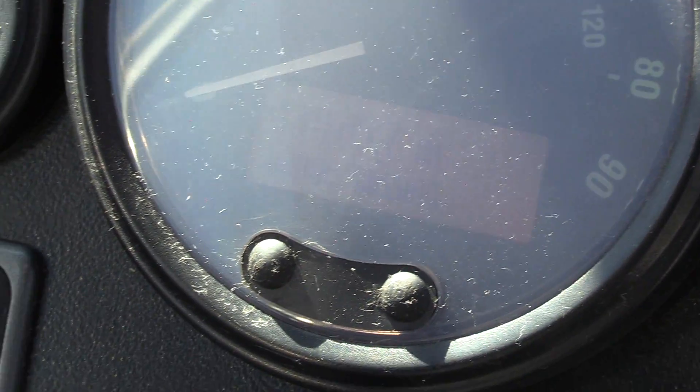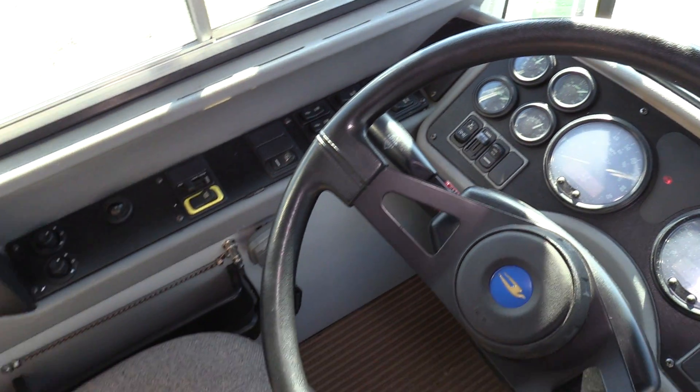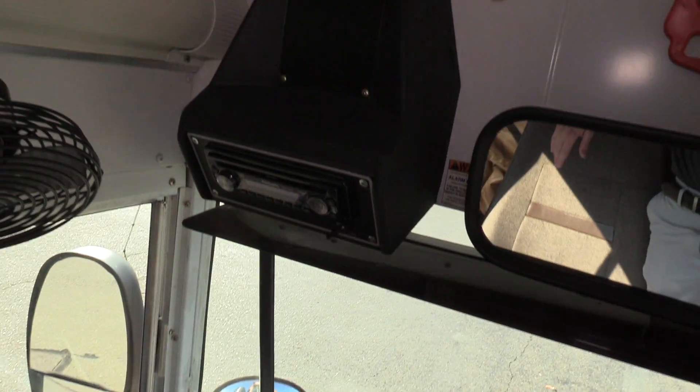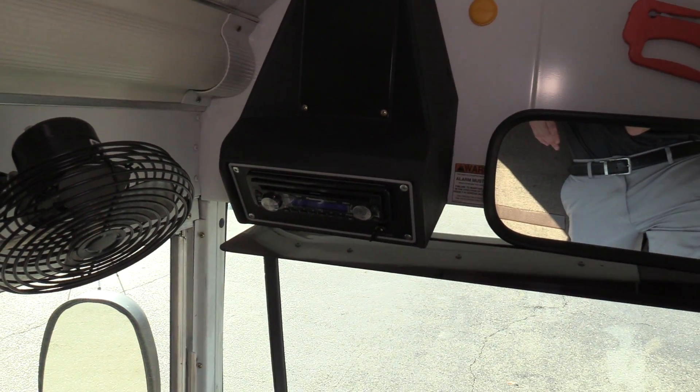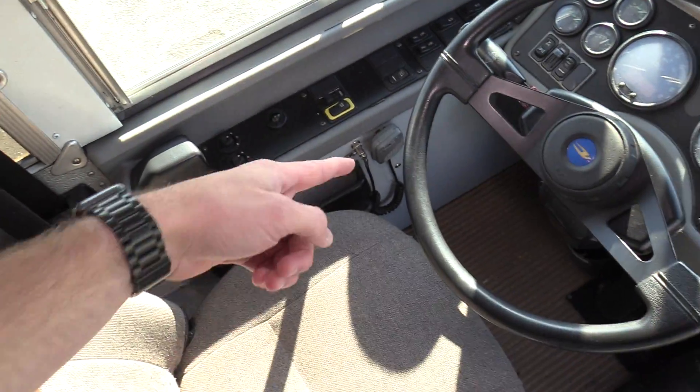Glares a little bad here, but that says 131,000 miles. Fully equipped with a Panasonic AM FM CD stereo and a PA system down there.